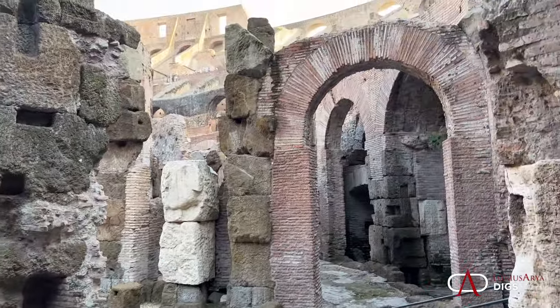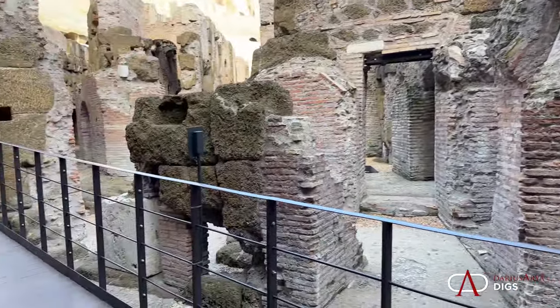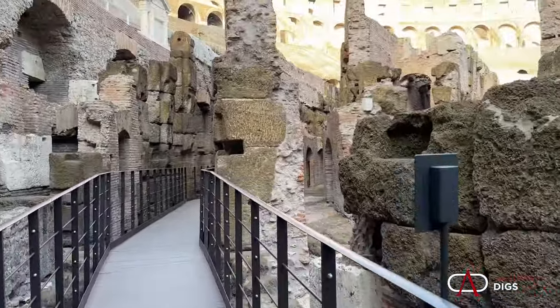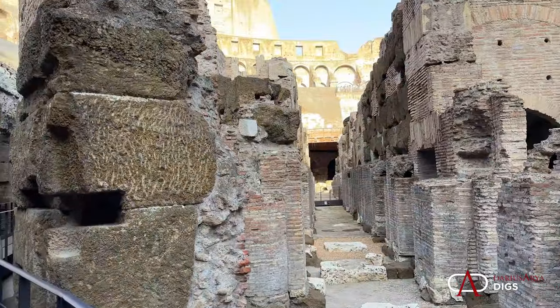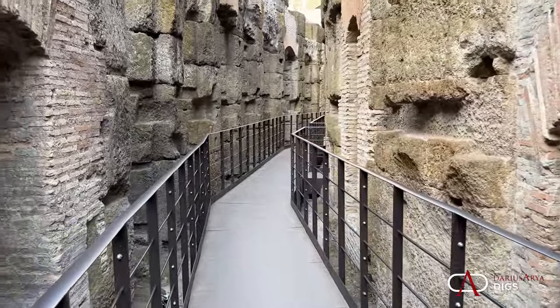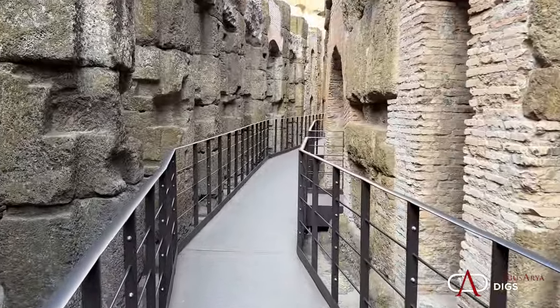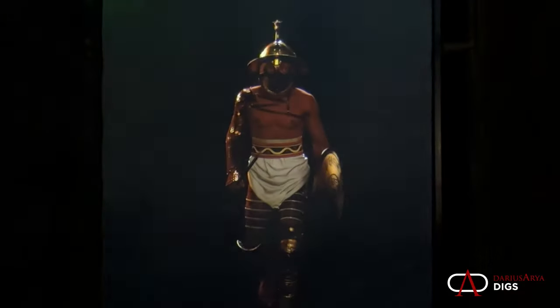And it's just the wow factor of being here — connecting you. I want to connect you to the past. It's something absolutely extraordinary. On the occasion today of the opening of a new exhibit, which is really going to make the Hypogeum come alive — if you want to get a sense of it, you watch Gladiator. And if you really want to get a sense of it, you come here.